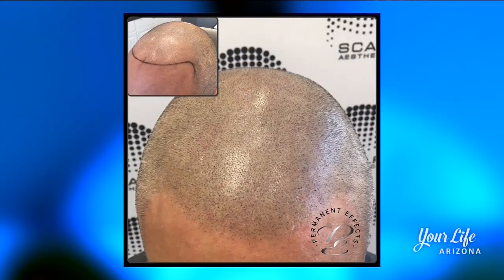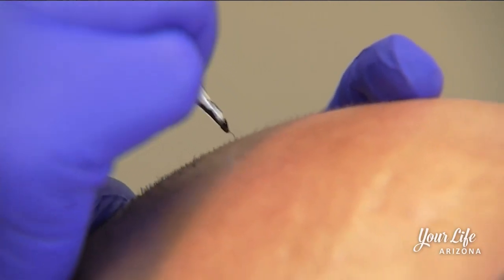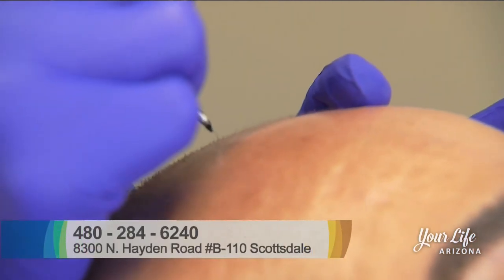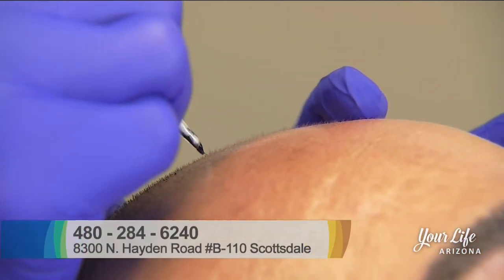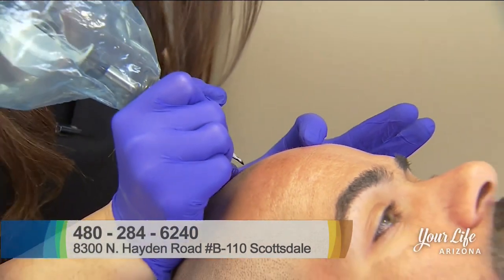The process requires a series of treatments. We draw on the hairline so that clients can see exactly where it's starting and ending, and then I go in and fill from there. When they leave the office for the first time, they have nice coverage and are a little red for the first few days. It's an average of three treatments, about three hours each. Typically, it's about five to eight years before clients come back for a touch-up.